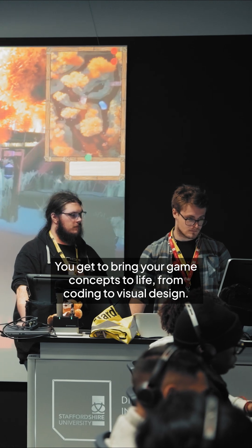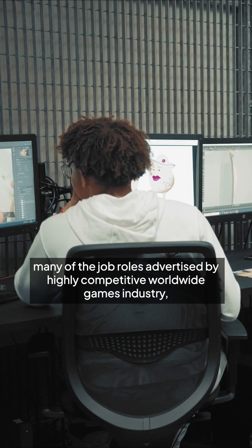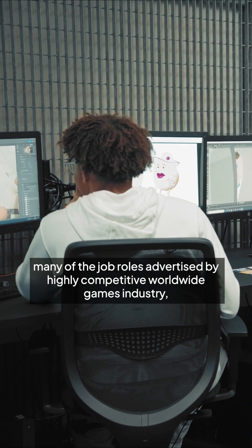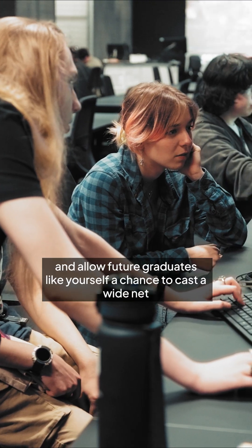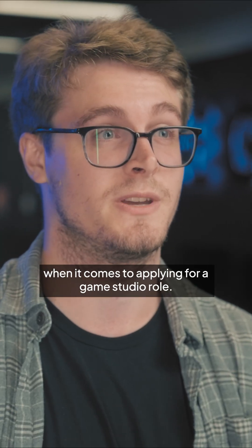You get to bring your game concepts to life from coding to visual design. These three core areas cover many of the job roles advertised by a highly competitive worldwide games industry and allow future graduates like yourself a chance to cast a wide net when it comes to applying for a game studio role.